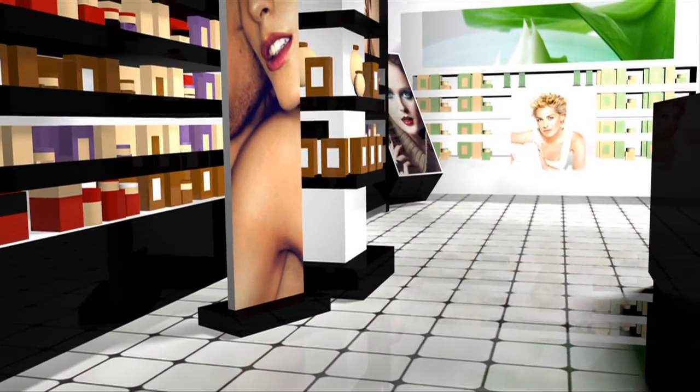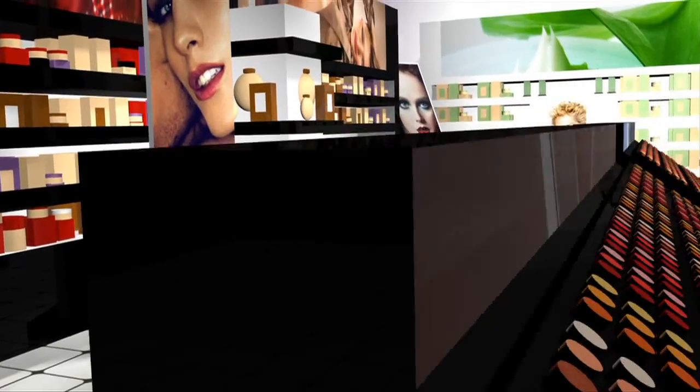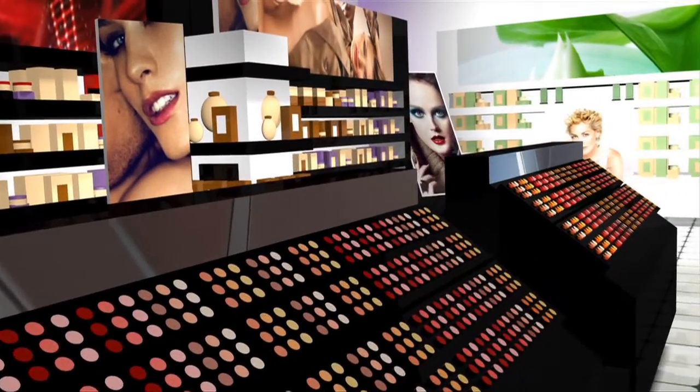Go to any department store and you will find a wide selection of the thousands of perfumes on the market. The fruit of the perfumer is art in extracting and then subtly blending hundreds of natural fragrances.